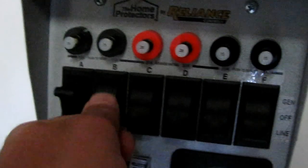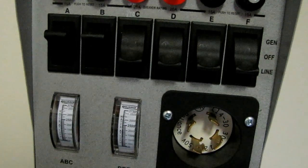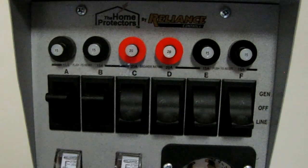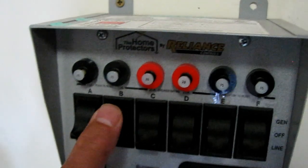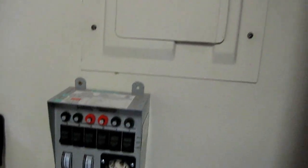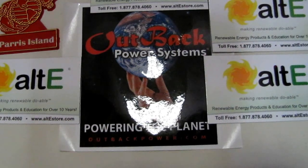I flip a switch — bam, I'm off the grid. Flip another switch, I'm off the grid. This is a Reliance generator start panel, but we use it for solar and electric now. It works pretty good. And now let's get back online — that's how it works. Thanks Outback, y'all are great. Thank y'all so much. All right, bye bye!